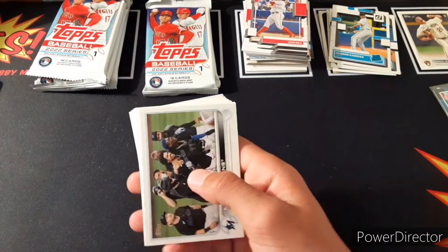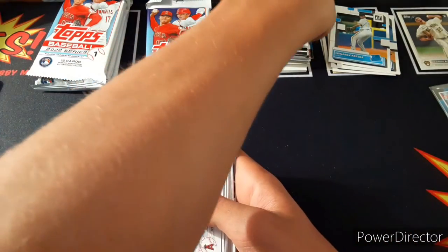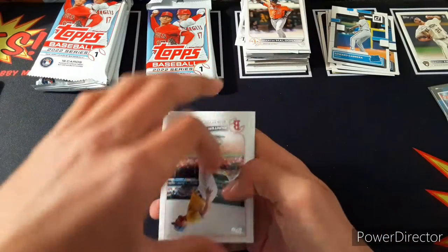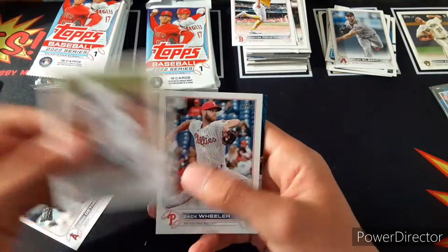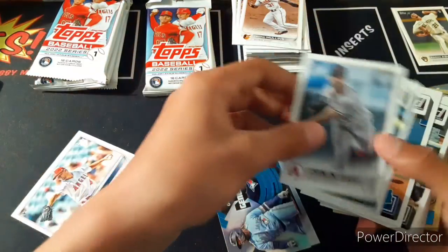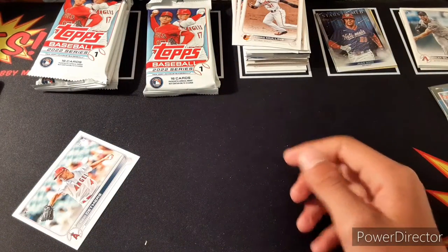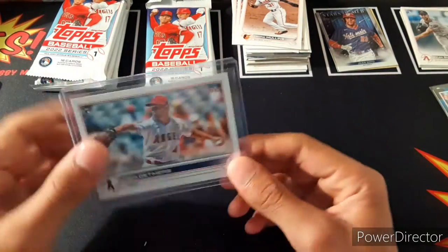First pack from the box: nothing crazy — Miami Marlins, deGrom, Reed Detmers who's making a name for himself — that's a good rookie. Kyle Freeland, Joey Wendle, Martin Maldonado, Nicky Lopez, Hunter Renfroe, Spencer Howard, Tyler Gilbert rookie, Cedric Mullins, Zach Wheeler, Vladdy — that's a cool insert — and Juan Soto. A nice Reed Detmers rookie, worth a few bucks.